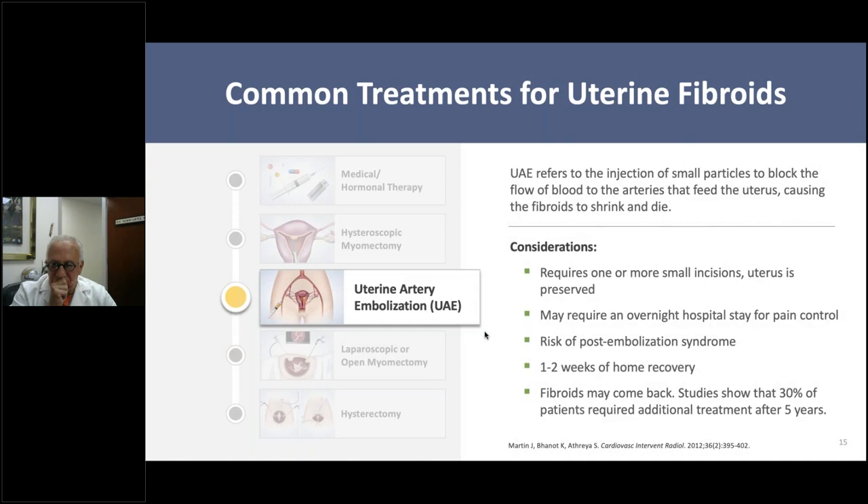Laparoscopic or open myomectomy involves getting into the abdomen either through a laparoscope or through a small incision, and actually cutting open the abdomen in a major surgery. This preserves the uterus, but general anesthesia is always required. Unfortunately, fibroids may come back because you're cutting out as much as you can see. Patients may require an inpatient stay, and usually need one to two weeks of home recovery for laparoscopic myomectomy, or up to six weeks for an open myomectomy.